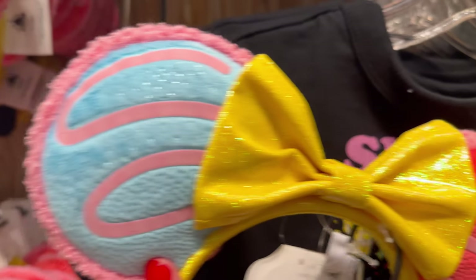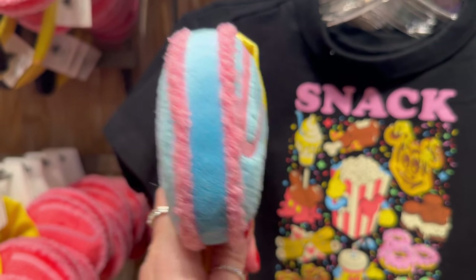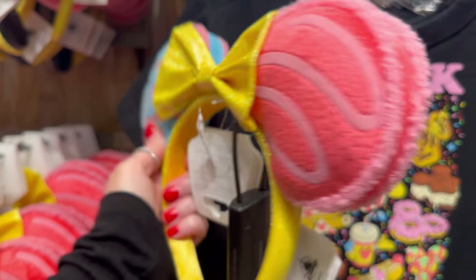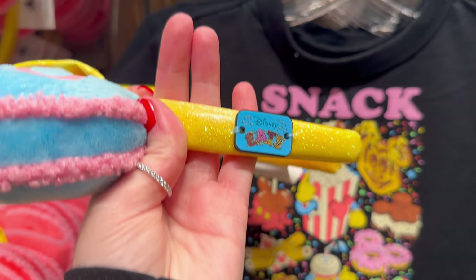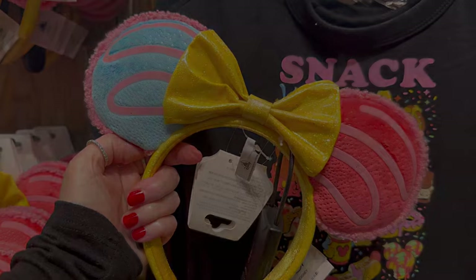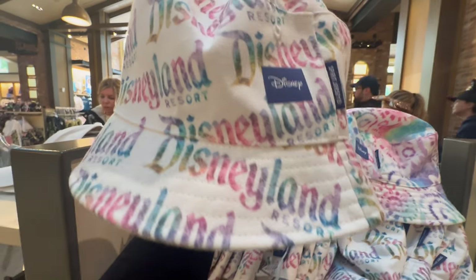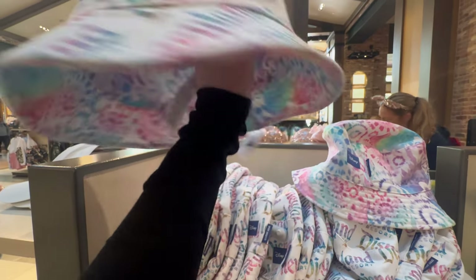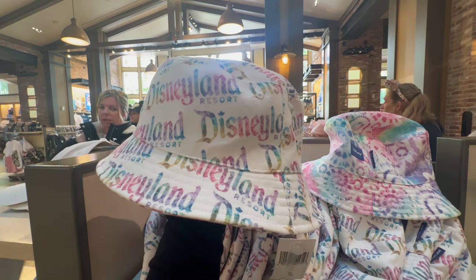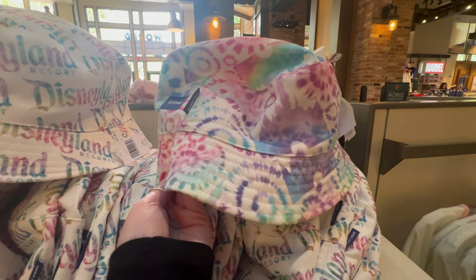The pretty new macaroon ears are really gorgeous in person. I love the colors — they have blue and pink velvet for the macaron ears on the side, a pretty yellow headband, and it is marked with Disney Eats, repeated on the back. These are $39. I really like this new spirit jersey bucket hat, so pretty with the Disneyland design that looks like an Impressionist or watercolor design. It's double-sided — on the other side you get all the pretty tie-dye watercolors. This is $40.